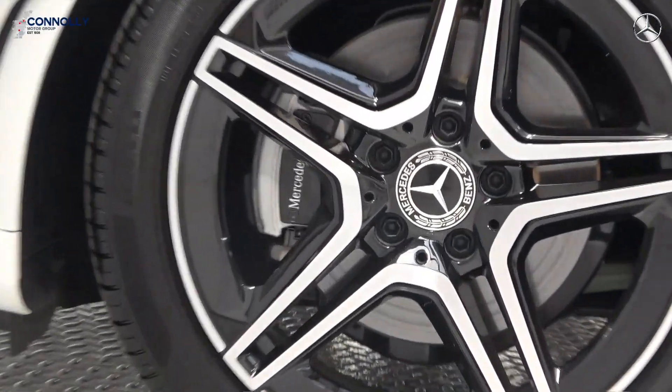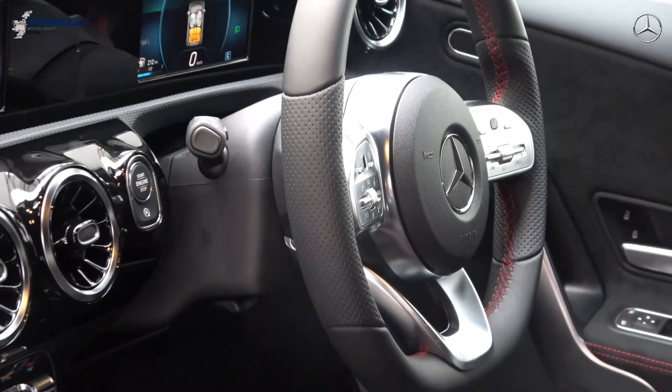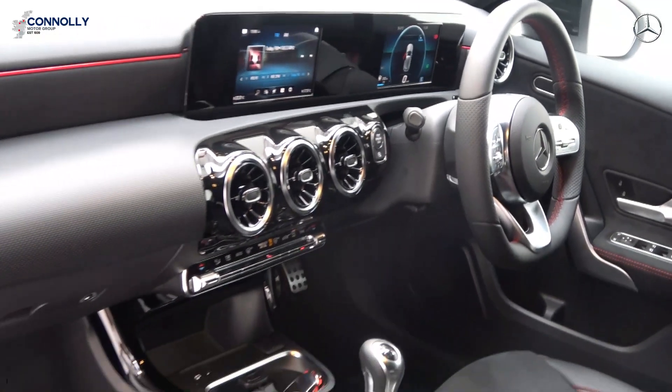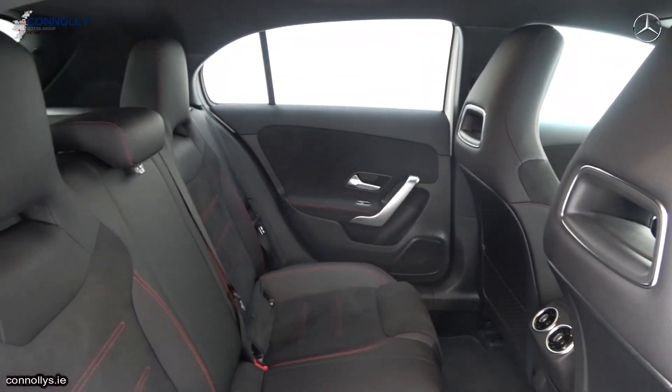AMG body styling, black perforated leather flat-bottom multi-function steering wheel, keyless ignition, Bluetooth connectivity, color reversing camera, virtual cockpit and more.